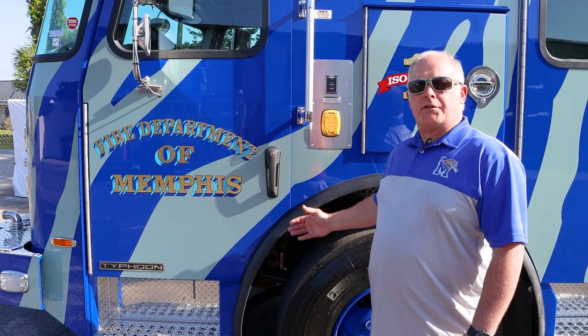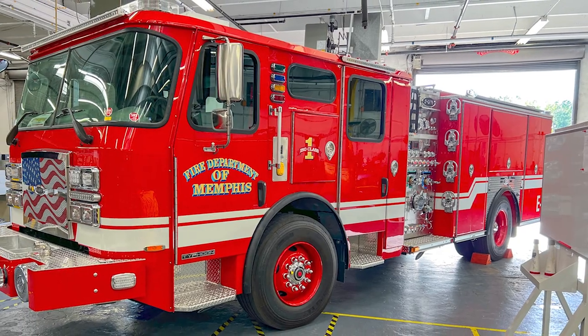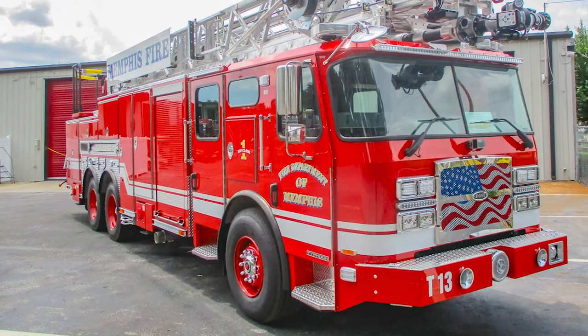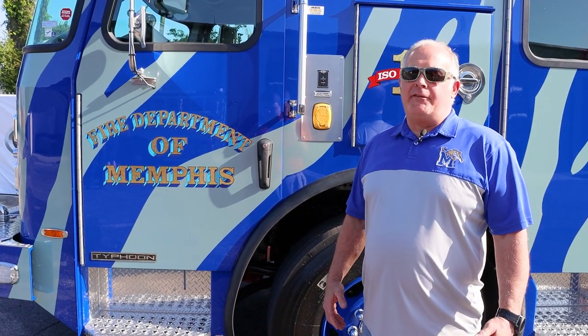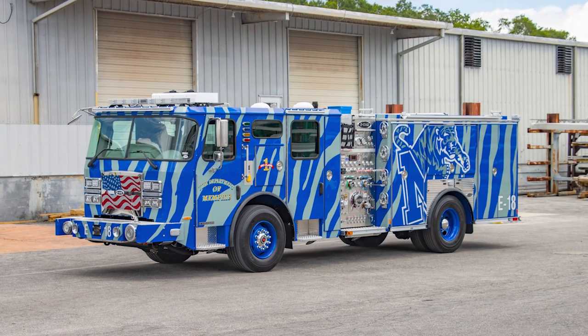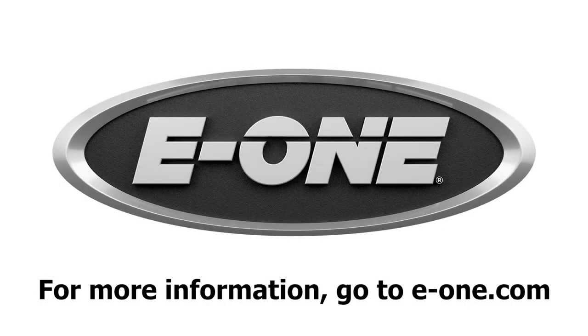Right now we've got this pumper — our University of Memphis theme pumper — and another pumper in our normal red color. We've got two more aerials in production right now, and two more pumpers and two more trucks on order for next year. We were extremely excited. It's a total redesign for the city of Memphis, and there was even more excitement because of the University of Memphis theme pumper. To see it in real life was really exciting — it was more than we expected when we got here.